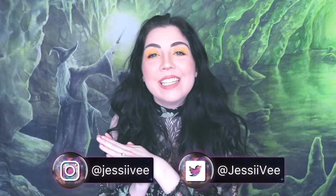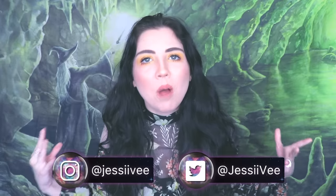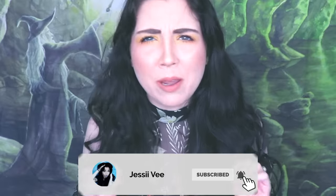Hey guys, it's Jessi V. And in today's video, we're going to be talking about deadly dresses, which I know probably sounds absolutely bizarre. You're like, Jessi, what are you talking about? There are thousands of people from history that have died from their dress.